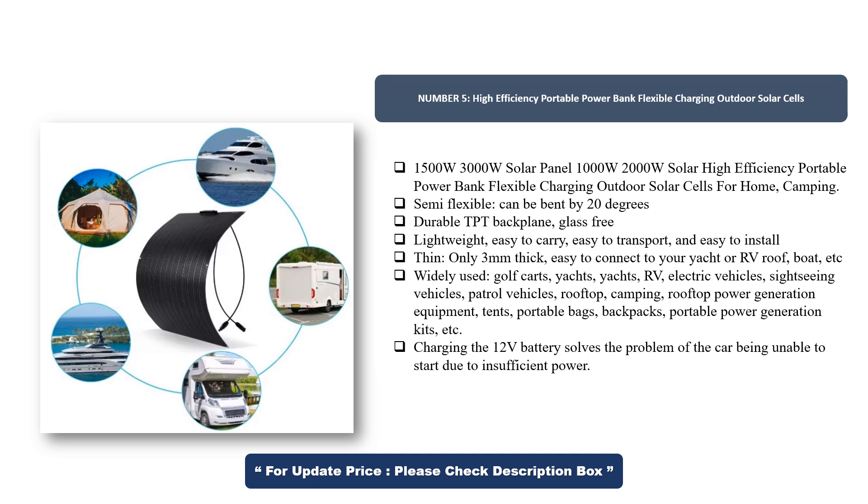Durable TPT backplane, glass-free, lightweight, easy to carry, transport, and install. Thin — only 3mm thick. Easy to connect to your yacht or RV roof, boat, etc.